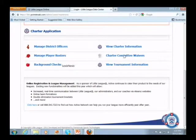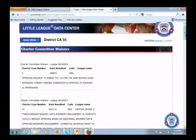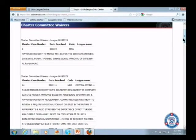Charter committee waivers — these are all the waivers that come to Williamsport.